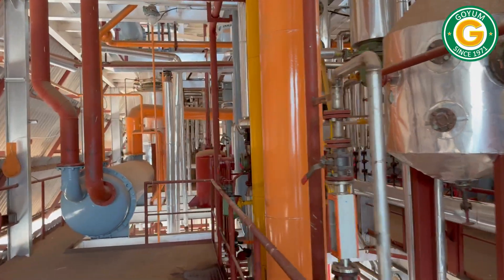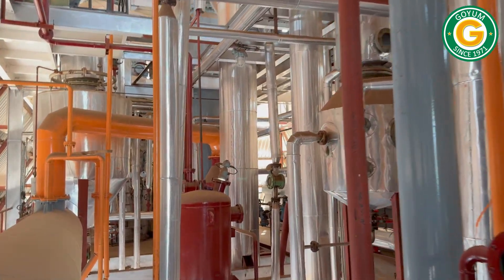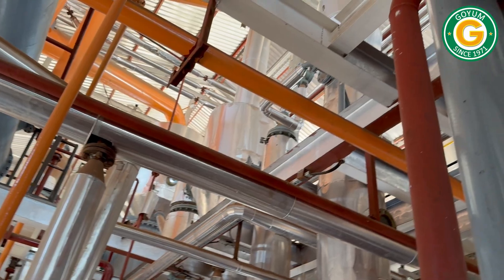The Goyam solvent extraction plant is a perfect blend of functionality and design. Our plant and pipeline layout not only ensures efficiency, but also adds to the visual appeal of the infrastructure.